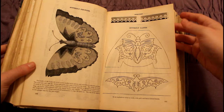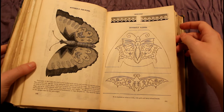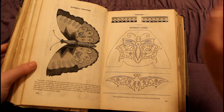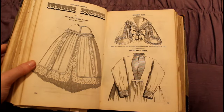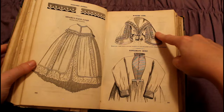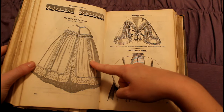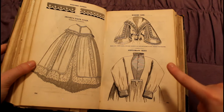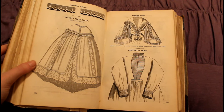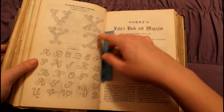Here we have an embroidery pattern for a slipper — it's this beautiful butterfly on the toe. Now I really want embroidered slippers because I've seen so many of them in this book. Here is a ladies' robe which looks stunning, and an infant's robe. And then we also have the robe for the gentleman — one of the very few gentlemen's outfits we've seen. It's just robes for the whole family and I love it.